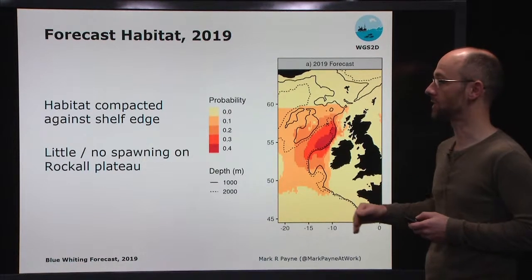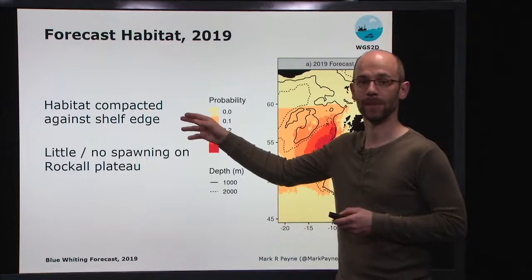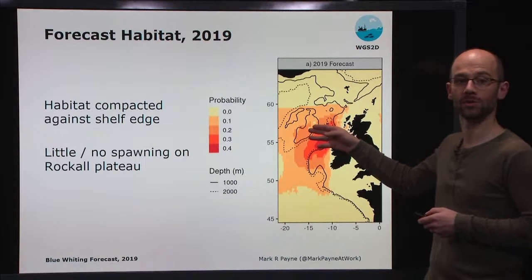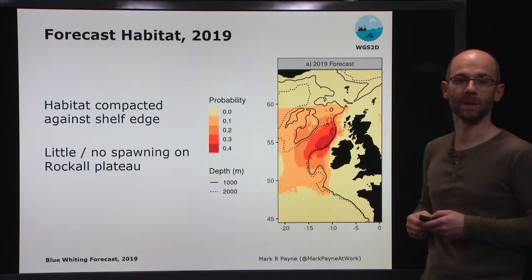In particular, we're forecasting that the habitat will be very much compacted up against the continental shelf edge, and that there'll be little or no spawning out here on the Rockall Plateau region.